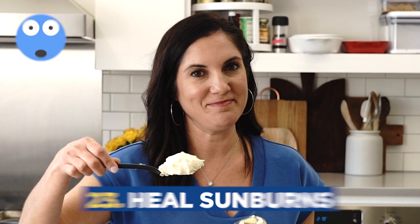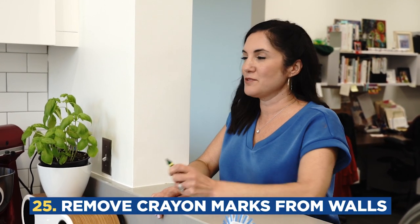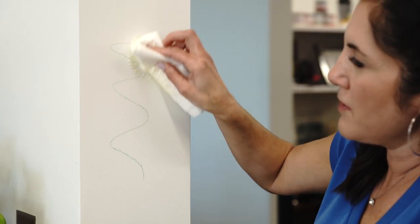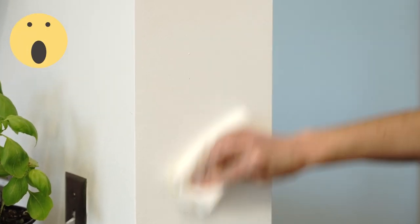My mom taught me this next trick when she was so disappointed that we ruined her dining room table — you can use mayonnaise to get water rings out of furniture. I sure hope this next trick works or else I might get fired. Mayonnaise can get crayon marks off the walls. Let's try it out. Moms, this trick is for you. Oh, look at that — good job security.